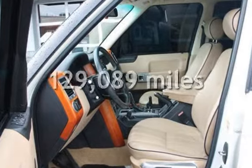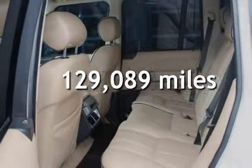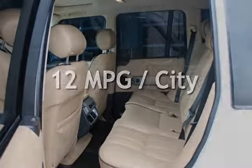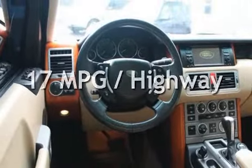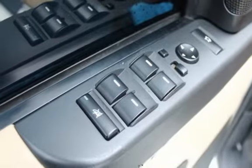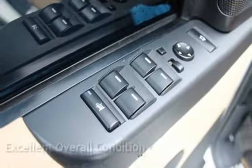This Land Rover has less than 130,000 miles on the odometer. Estimated fuel economy for this vehicle is 12 miles per gallon in the city, and 17 miles per gallon on the highway. This vehicle is in excellent overall condition.